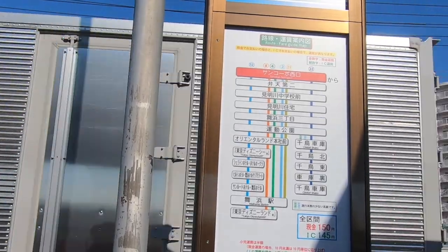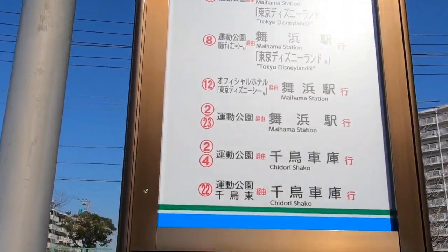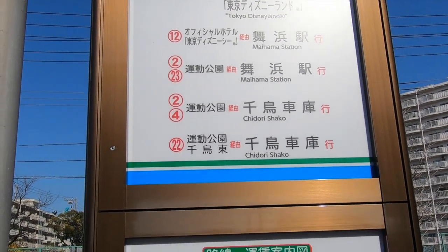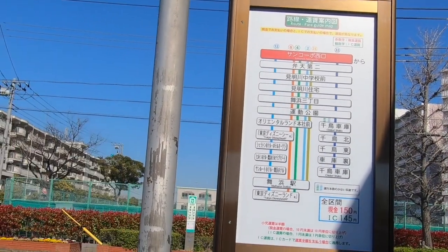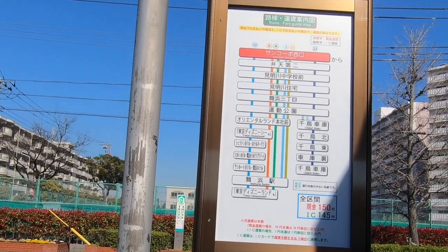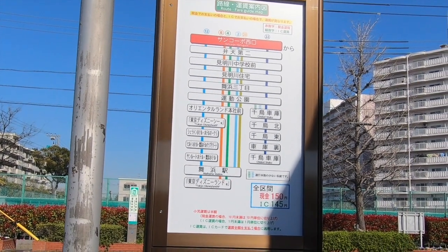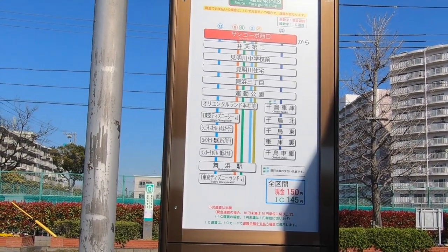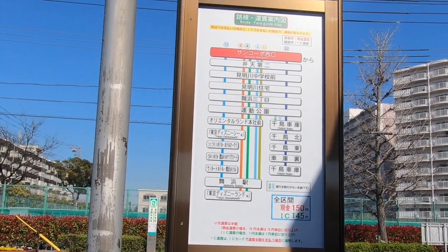The bus numbers and where they're going are listed on the left. Bus number four takes you to Maihama station, which is the stop for Tokyo Disneyland. Bus number eight will also take us there, as will bus number 12 and bus number two.